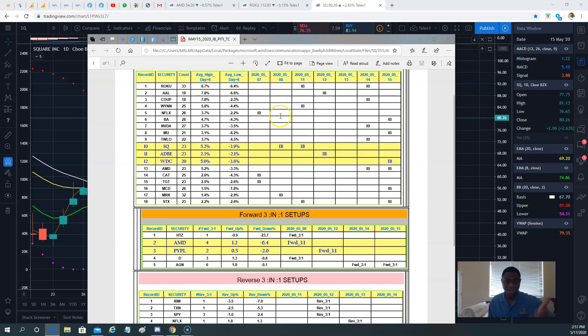Netflix was in there on Monday. I think Target was a winner as well. On the downside, Roku definitely made some move, and Western Digital — which we played two weeks ago on calls from Thursday to Friday — this past week it went down 11%. I can only imagine how much those puts paid.